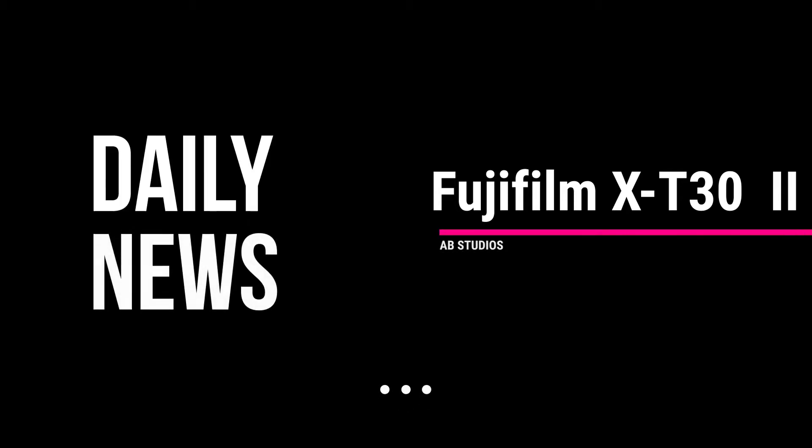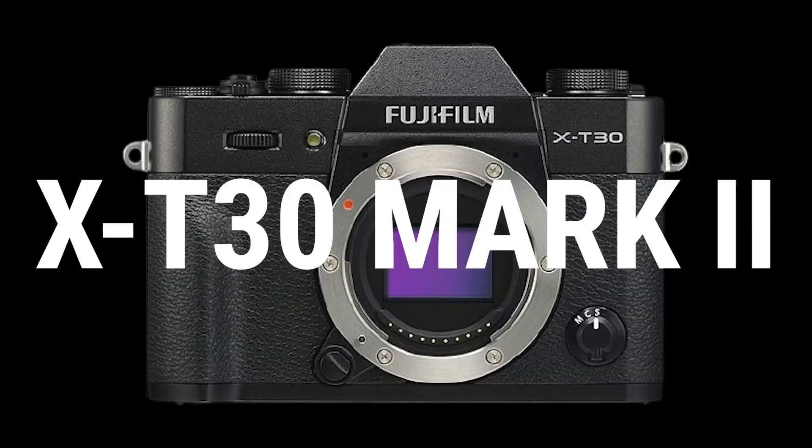Hello friends, welcome back to another video. Fujifilm X-T30 Mark II announced with improved performance. My friend Billy Joey will introduce you with the updated and brand new Fujifilm X-T30 Mark II. Thank you, Rosie.